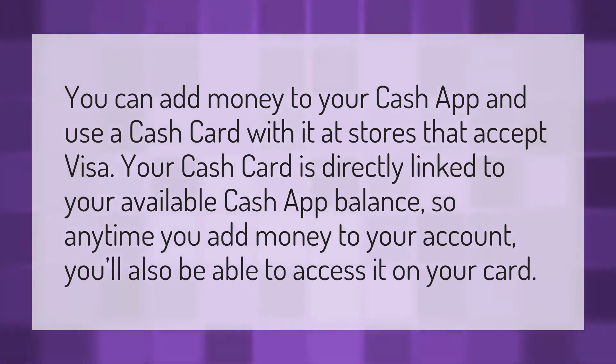You can add money to your Cash App and use a Cash Card with it at stores that accept Visa. Your Cash Card is directly linked to your available Cash App balance, so anytime you add money to your account, you'll also be able to access it on your card.